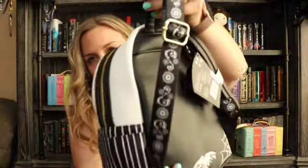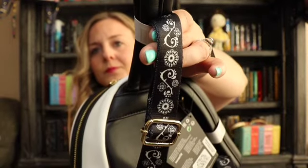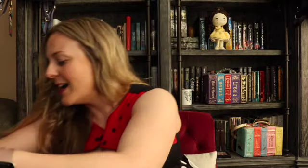Here is the back part of the bag, and here are the strap extenders — I'm not really sure what the proper term is. So great.